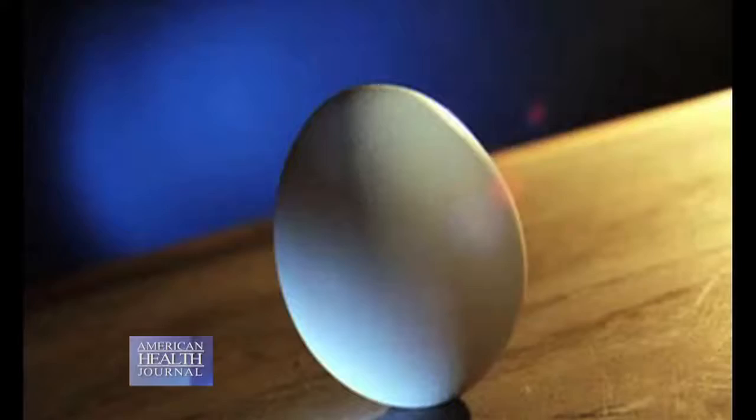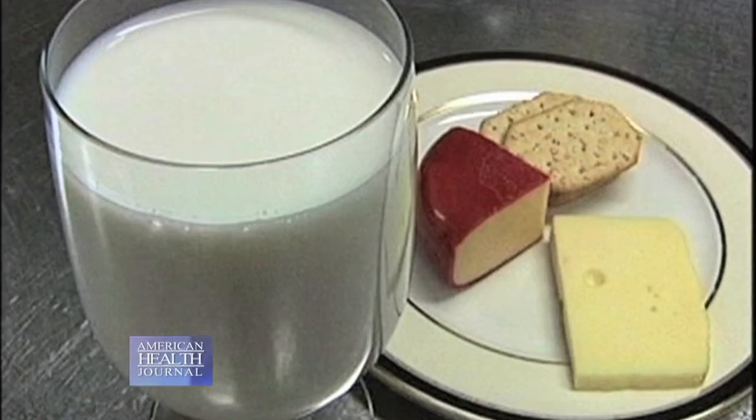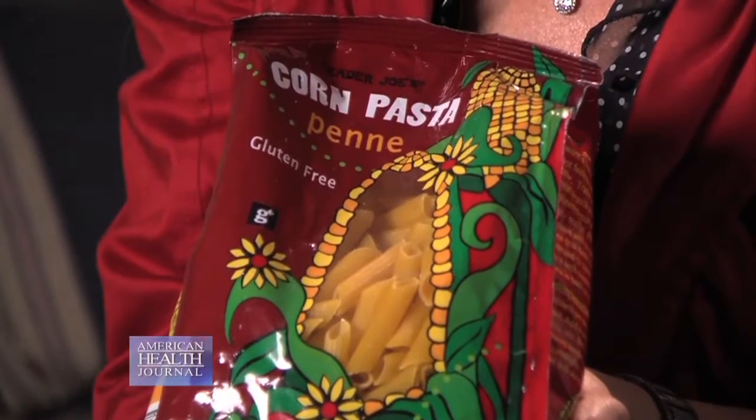As you head into the dairy section, eggs are naturally gluten-free, as well as milk, most yogurt, and cheeses. However, you still want to read the labels to confirm that these items are gluten-free. Corn is a naturally gluten-free grain — for example, this pasta is made with corn flour, making it naturally gluten-free.